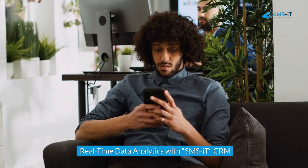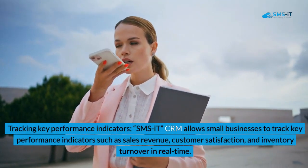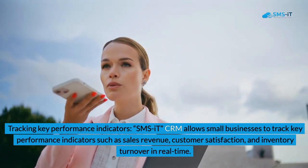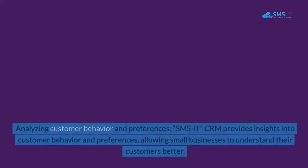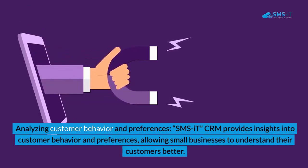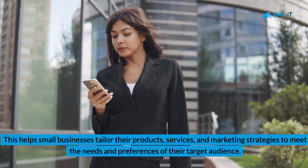Real-Time Data Analytics with SMSIT CRM. 1. Tracking Key Performance Indicators. SMSIT CRM allows small businesses to track key performance indicators such as sales revenue, customer satisfaction, and inventory turnover in real-time. This provides small business owners with a clear picture of their business performance and enables them to make data-driven decisions. 2. Analyzing Customer Behavior and Preferences. SMSIT CRM provides insights into customer behavior and preferences, helping small businesses tailor their products, services, and marketing strategies to meet the needs of their target audience.